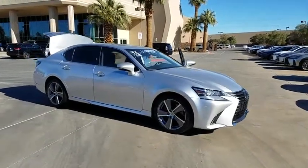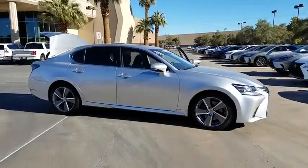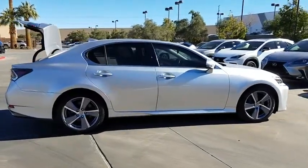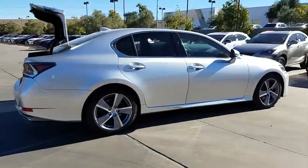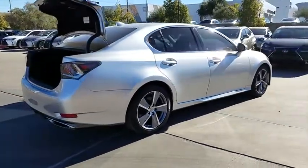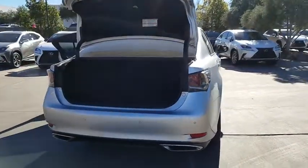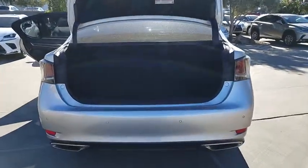2016 Lexus GS 350. The GS 350 boasts a 3.5 liter V6 with a 303 horsepower output under its hood. Yet this beautifully built car remains a luxury sedan first and foremost, with its plush interior, high-tech amenities, and impressive standard equipment.